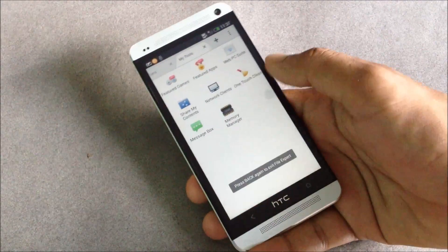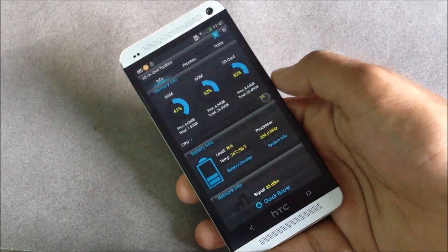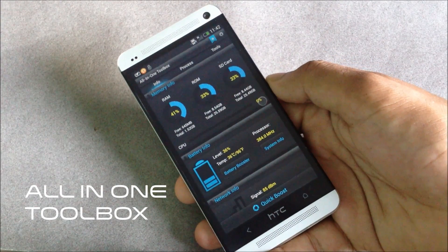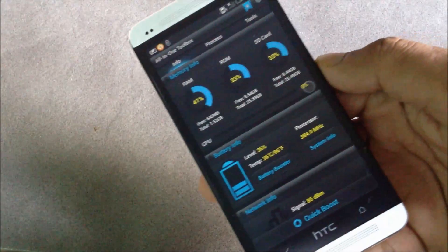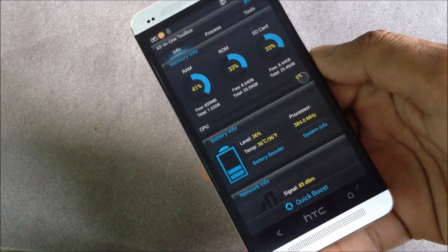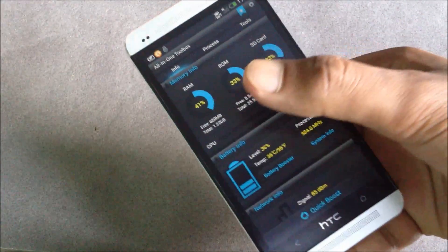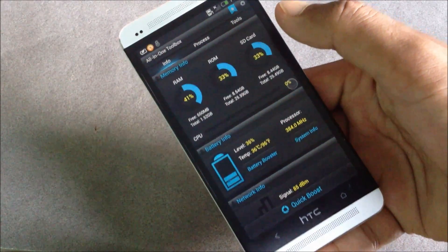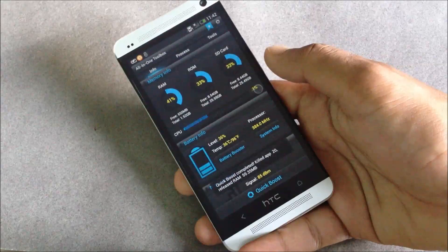Next we have the All-in-One Toolbox. This app has many optimizing tools. Here you can see the memory information, battery information, RAM, ROM, and SD card information displayed on your screen. Below you'll have the quick boost option.